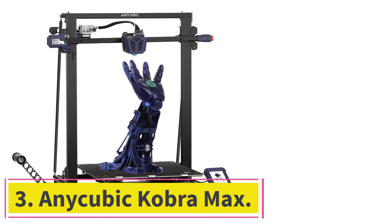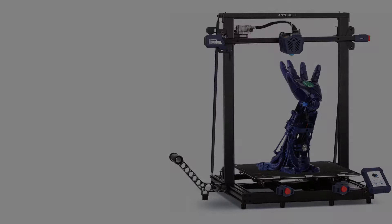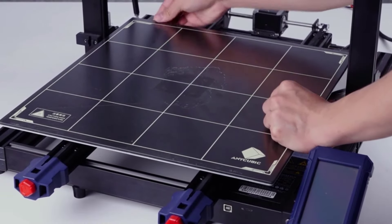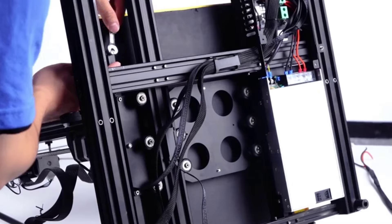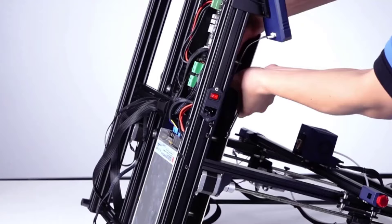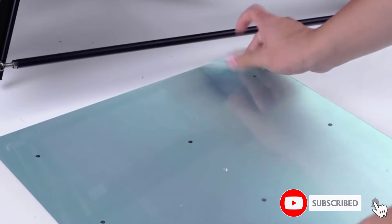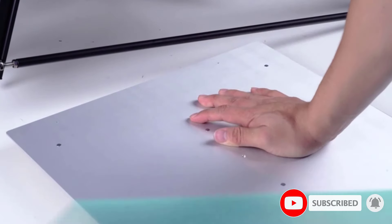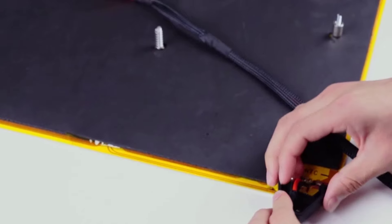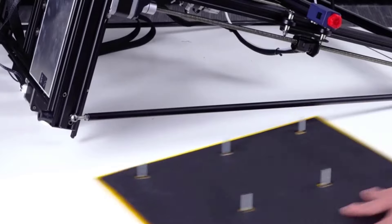At number 3: the Anycubic Cobra Max. If you need even more print volume, the Anycubic Cobra Max is the winner without a doubt. It has a huge 400x400x450mm print volume, which should be more than enough for really big 3D printing projects — just keep in mind that you need quite a lot of space for it. It has a BMG dual-drive extruder in a Bowden setup with a V6 Volcano hotend clone. The hotend is also used as an auto-bed leveling sensor, making leveling quite easy. A glass carborundum print surface provides excellent adhesion, and the heat bed is insulated to help the printer be more power-efficient.